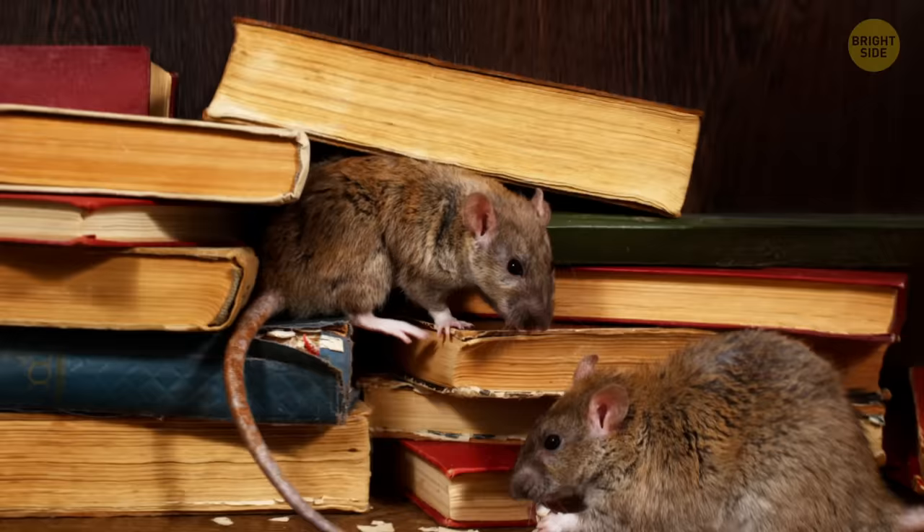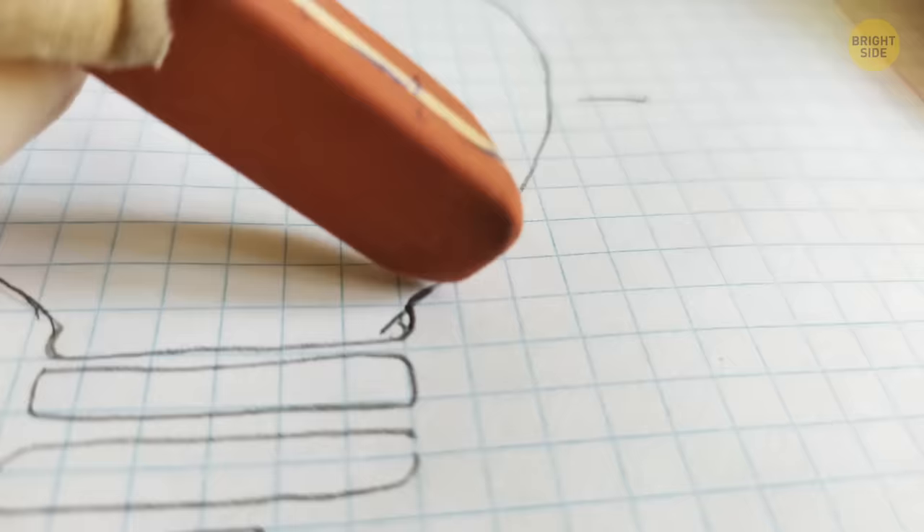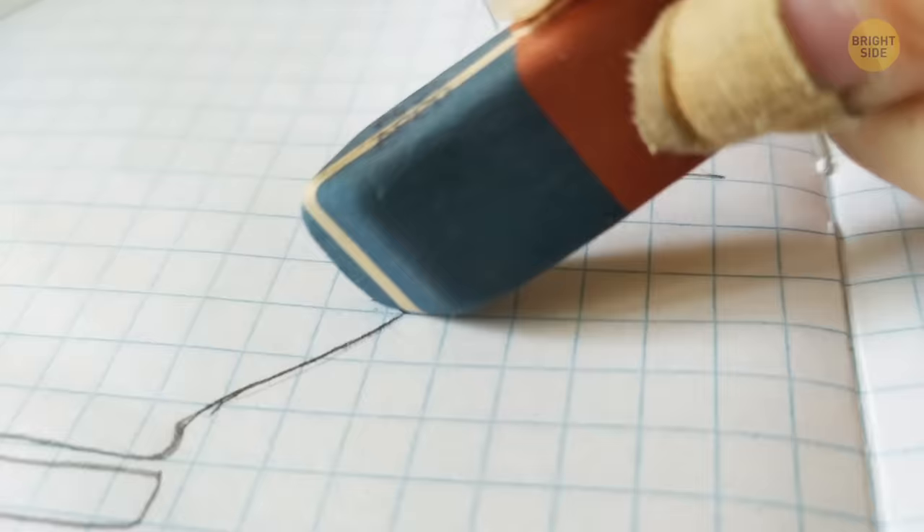The blue and red parts of the eraser aren't for pen and pencil. The red side rubs the pencil particles out of the paper, while the blue side is stiffer and scrubs off a thin layer from the paper itself. That's why it's for tougher grades of paper, whether it's getting rid of pen or pencil.